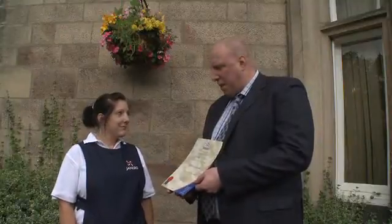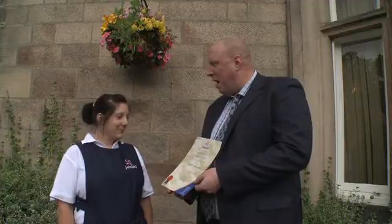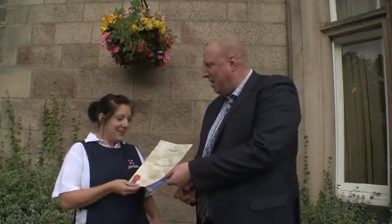Good morning, Louise. I'd like to present you with this COSHH awareness award. You're now fully qualified. Thank you.